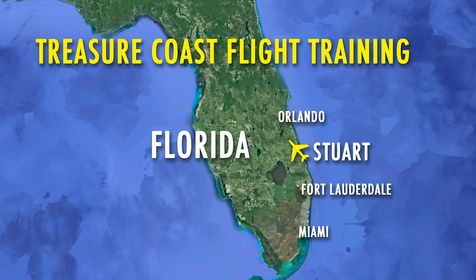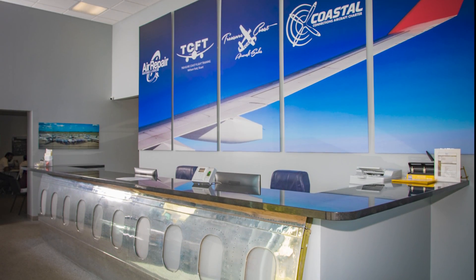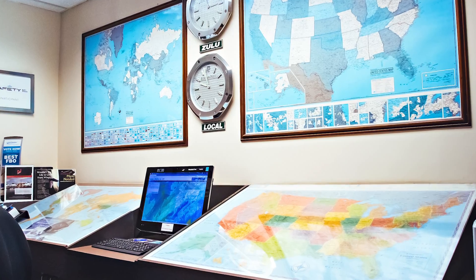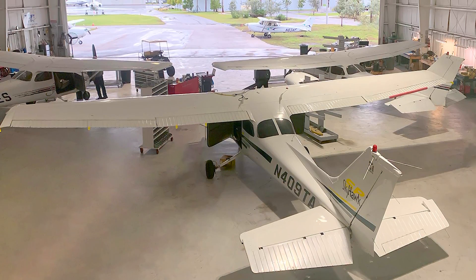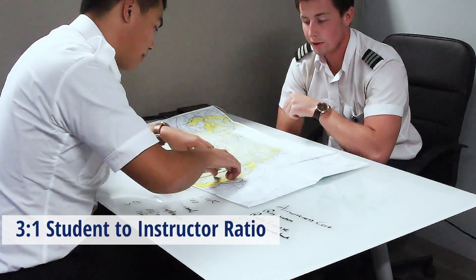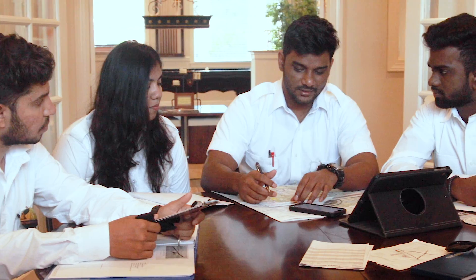Treasure Coast Flight Training is located in Stuart, Florida, and our state-of-the-art campus includes lobbies, classrooms, one-on-one training areas, pilot testing rooms, weather centers, flight simulators, a maintenance hangar, and more. Our ground schools are offered in classroom settings and with one-on-one instruction from a certified flight instructor. In addition, students have the ability to study at home using our online courses and in student study groups.